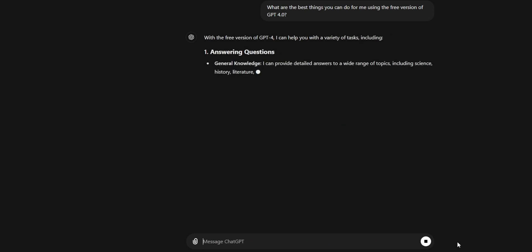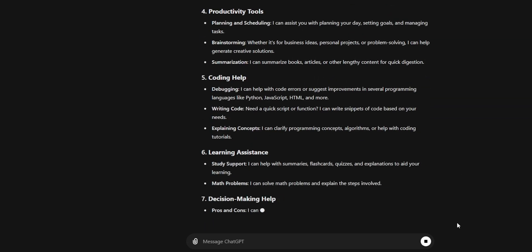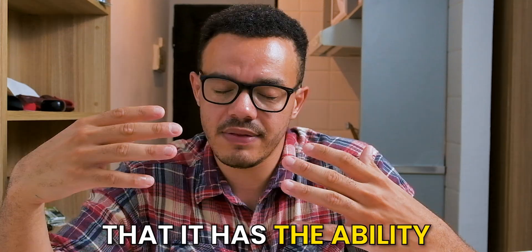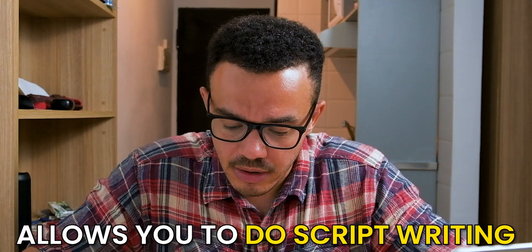One prompt you could put into ChatGPT with the free version is: what are the best things you can do for me using the free version? That's just a simple prompt and it will tell you right there, and you can interact with it from there. Some standout things I've written down that I really like: the free version allows you to do coding, and it has the ability to remember conversation. So you can feed it like a knowledge base — think of it like a custom GPT you're building up with knowledge. You can't necessarily upload direct files, but you can copy and paste all the information from a PDF and paste it into ChatGPT instead. Same thing — instead of uploading the file, you're uploading the info directly, press enter, and it will remember it.